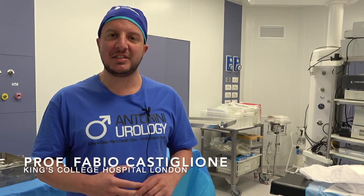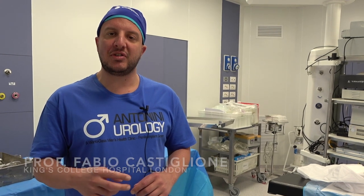Hi, my name is Fabio Castiglione. I'm an andrologist consultant at King's College Hospital. Today we have seen three penile prosthesis insertions — three-component and one malleable — from Coloplast.